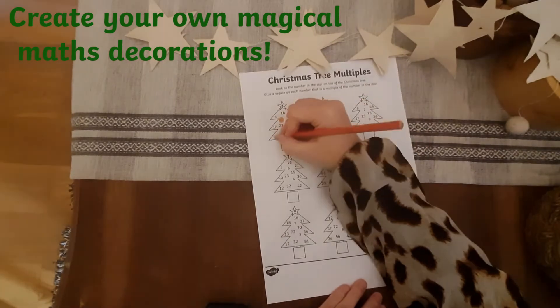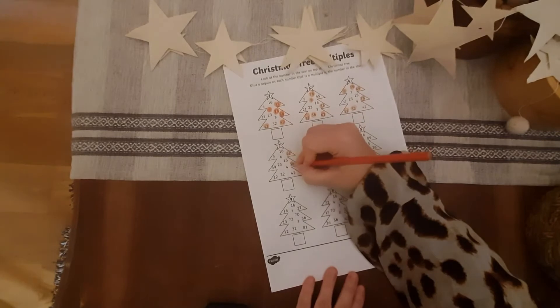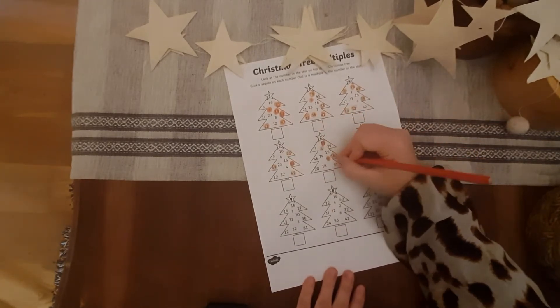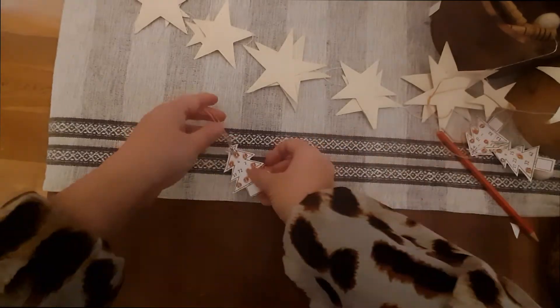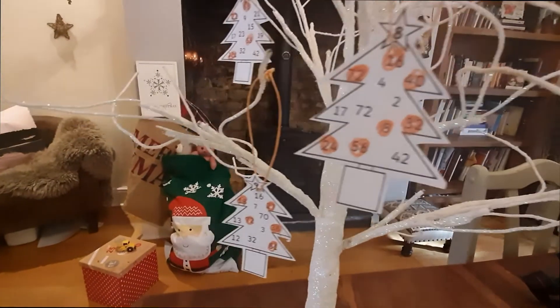Why not combine maths and crafts and have a go at making your own magical maths decorations? Like these Christmas tree multiples — you colour in the multiples from the star at the top, put some string through them, and you can decorate your tree with your times table knowledge.